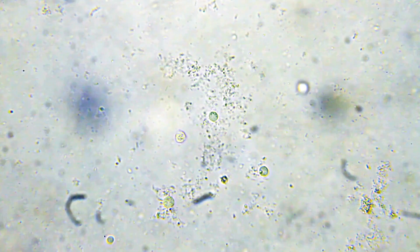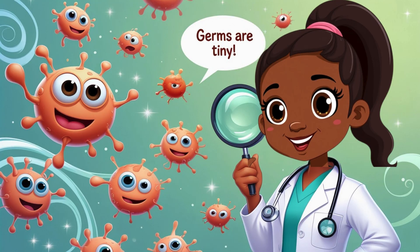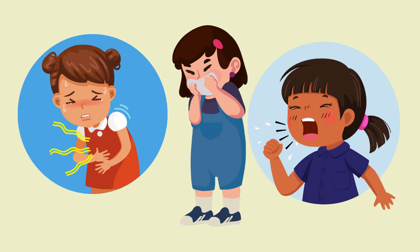Germs are teeny tiny creatures — so small you can't see them with your eyes. Some germs are helpful, but some can make us sick, like when you get a runny nose, a cough, or a belly ache. But guess what? We have super smart ways to stop the bad germs. Let's learn how!